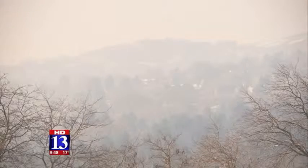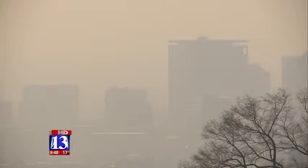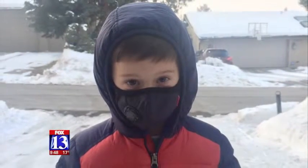Meet father and entrepreneur Jeff Morton and his inversion masks. "I want to make sure that I'm providing something that works for people, and so far the response has been great." The idea started last February during one of Utah's worst inversions, and Jeff's four-year-old son, Cole, struggled with severe breathing.